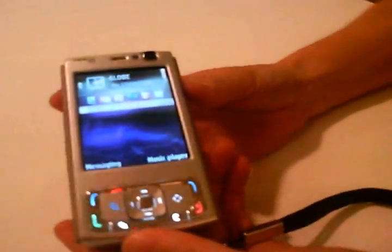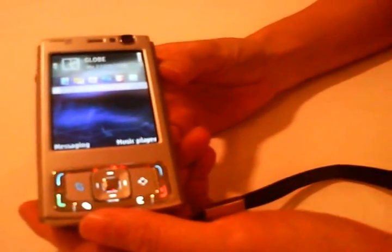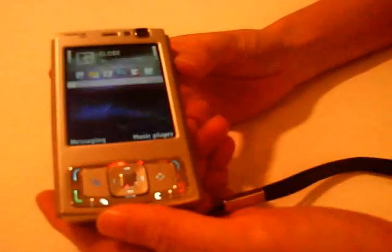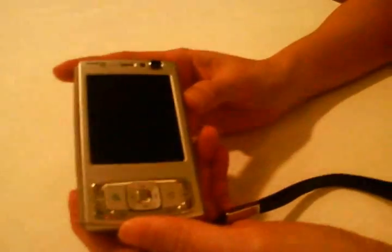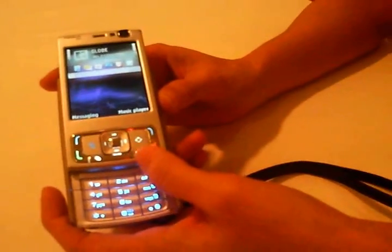This is the Nokia N95. This is their first device with 3.5G, also known as HSDPA. The key benefit of HSDPA is high speed download. Comparing with 3G today, the maximum speed for 3G is 384 kilobits per second. With 3.5G, the maximum download speed is 3.6 megabits per second — that is 10 times faster than 3G.